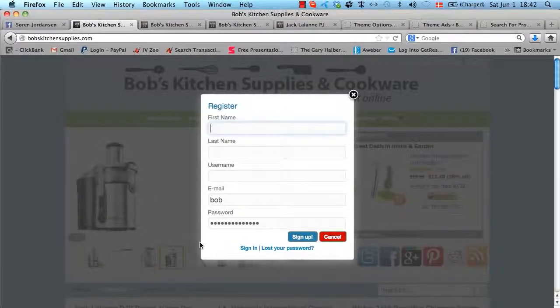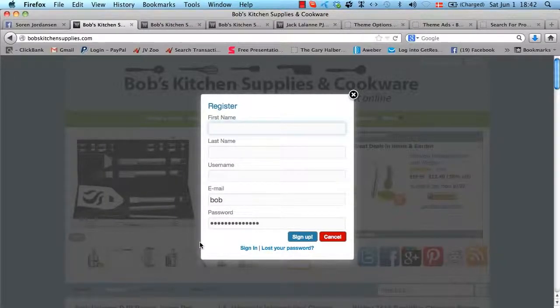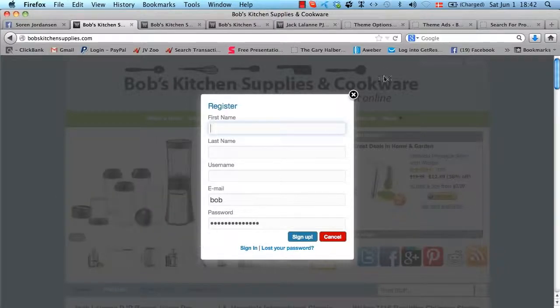...you will automatically be registered with whatever autoresponder you use — you put the details in the admin area. When someone signs up for an account on your affiliate store, they will automatically be added to your autoresponder list, which means you can email them, get them coming back to the store, sell products to them directly, and so on. This makes the theme a lot more powerful than just a regular affiliate store, because you will automatically be building a list of your best customers and can promote to them over and over again.